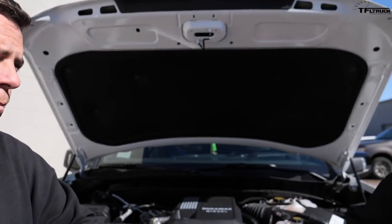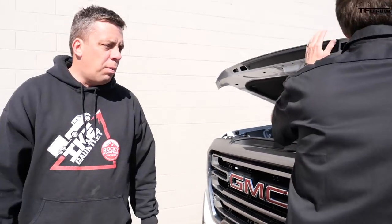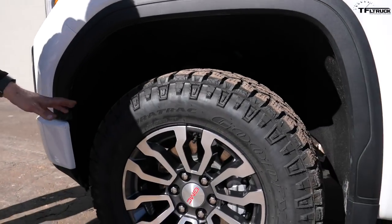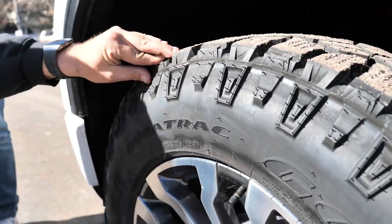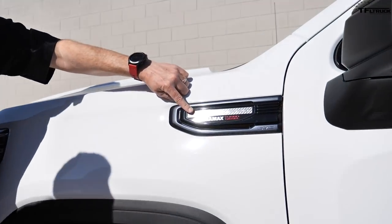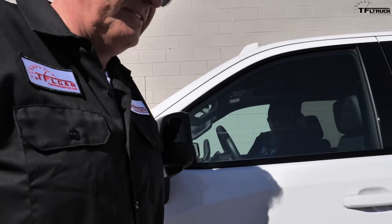What makes the AT4 special? Right here - red recovery hooks, and also these tires. There's a surprise buddy too. Check out those tires - they're all-terrain tires, approximately 32 inches from the factory. There's a suspension lift, and the AT4 has skid plates on the bottom for more off-road protection. Check it out - there's a Carbon Pro badge right there. If you go to the back you'll find something really cool.